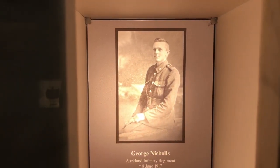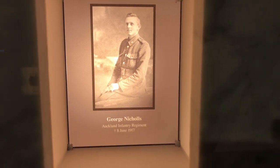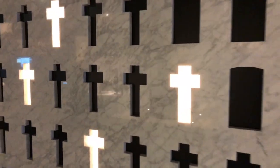That shape in the wall is the shape of a British military cemetery headstone. George Nichols was killed in action on the 8th of June 1917, and that shape is exactly the shape of a British headstone — every headstone represents a British soldier. Corporal Walter Stanley, February 1918 in Messines — quite moving. Every headstone is not only a man, a soldier, but someone's son, possibly someone's husband or father — the cost of war. The crosses are the German ones.